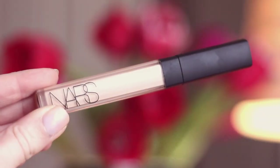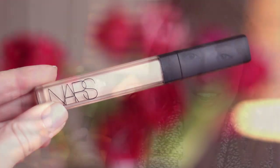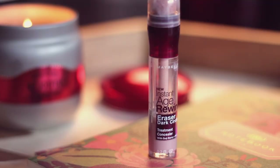I have two standout concealers. The first is the NARS Radiant Creamy Concealer in Light to Vanilla. I love this because it works wonderfully underneath my eyes and on blemishes, so I'm not having to reach for a lot of different concealers. After I put this underneath my eyes, I will often go in with the Maybelline Instant Age Rewind Dark Circle Eraser in the Brightener shade, which is a little bit pink and really helps to brighten up any shadowy areas underneath my eyes.